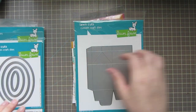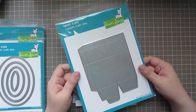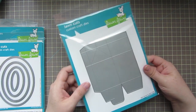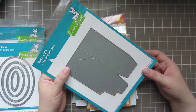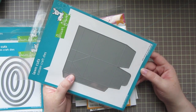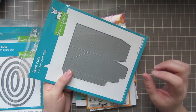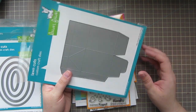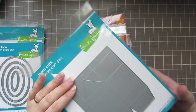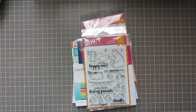The last die I got from Lawn Fawn is the milk carton. If you guys have seen this, it is so adorable. I'll make a video soon showing you how to use it, but it makes so many great options — you can fill it with candy, little treats, mini hand sanitizers, teacher gifts. All kinds of options. I can't wait to play with that. That's it from Lawn Fawn for today.